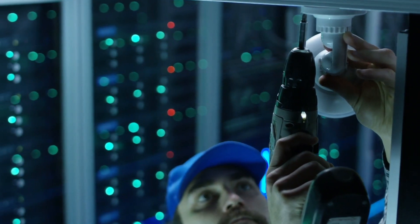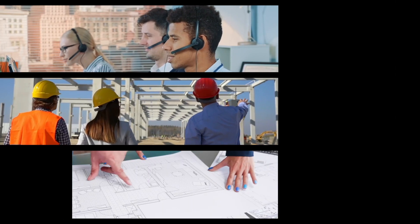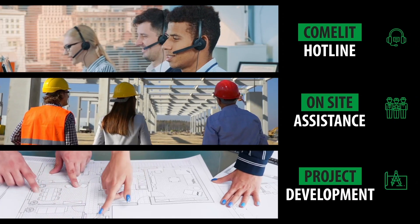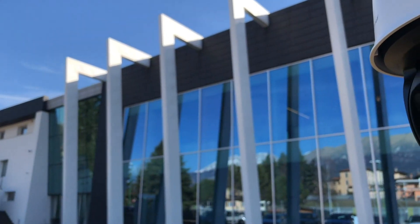As with all our products, Comalit accompanies the professional, guaranteeing a valuable and reliable technical assistance service throughout the territory — from the timely telephone response to requests for information, to on-site assistance up to planning consultancy. What are you waiting for? Choose Comalit.